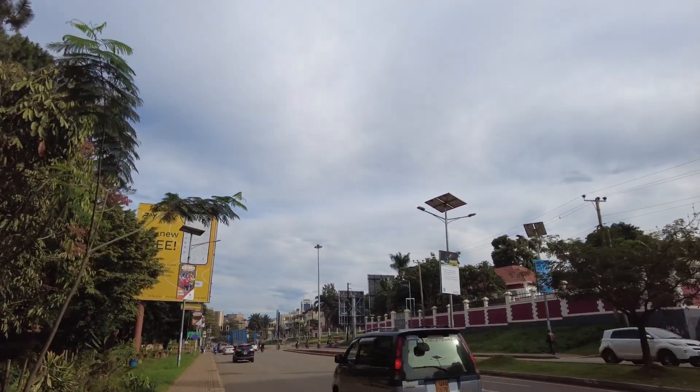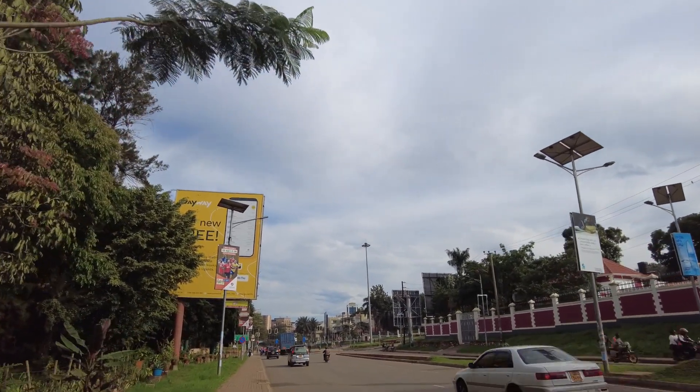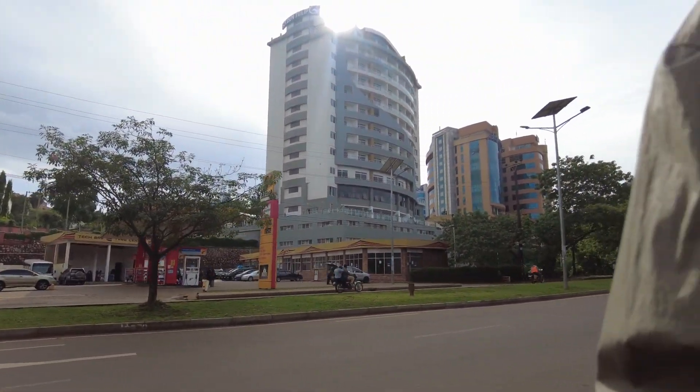If we had taken a boda boda, we would have missed out on every detail on this road. I want to give you all the details — look at that. Awesome.